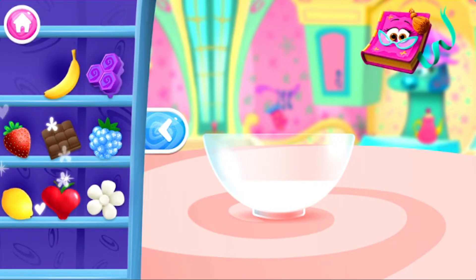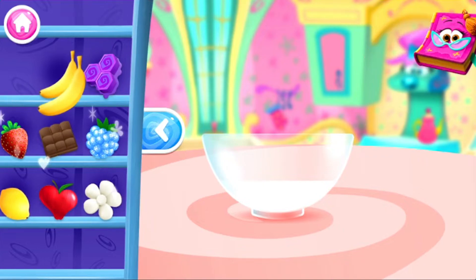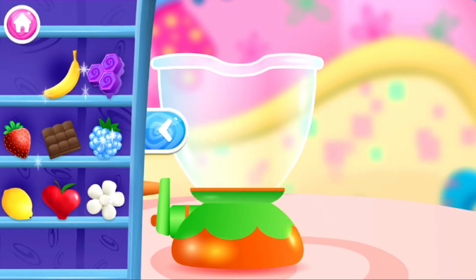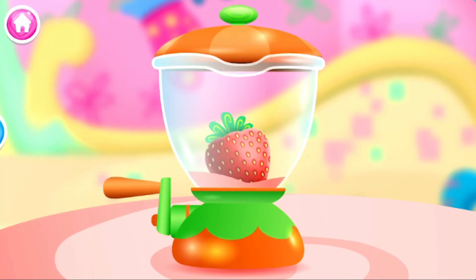This is the pantry, where you can find some delicious ingredients to make this cake your own! Banana! We also have some kitchen tools to help with our ingredients. Take a peek inside the pantry to see what yummy ingredients you have to work with! Use the handle to get that blender going!